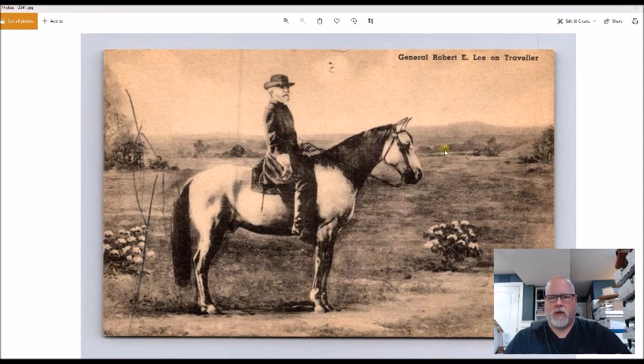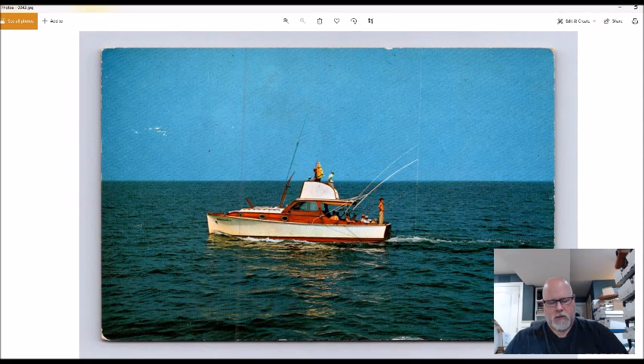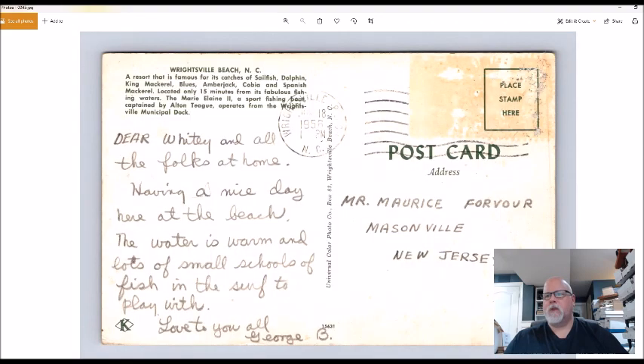General Lee on Traveler — 50 cents, I've sold this one for nine to ten dollars before. This is Wrightsville Beach, North Carolina — a fishing charter. I basically bought it for the name Wrightsville Beach. I've done fairly well with it, and fishing plus Wrightsville Beach in North Carolina both work in its favor. This is a football field in Mississippi — that looks like actual damage to the card, but for 50 cents I'll take a chance on this old 1920s or 30s card.